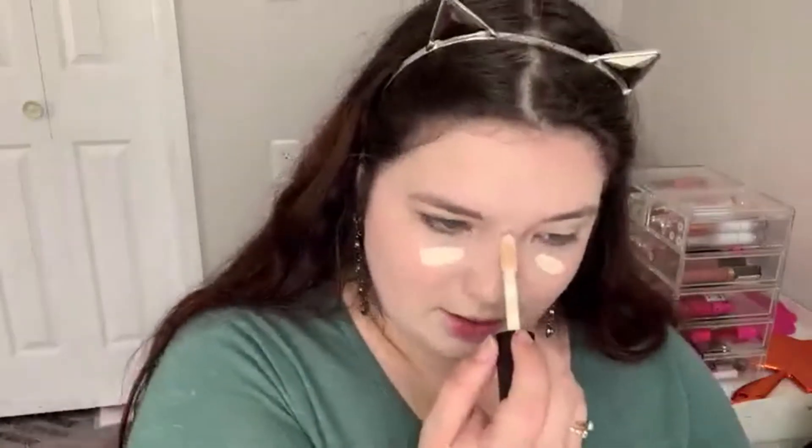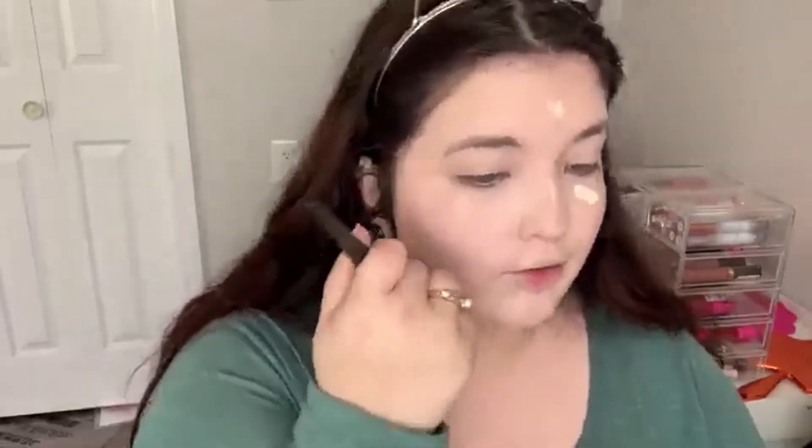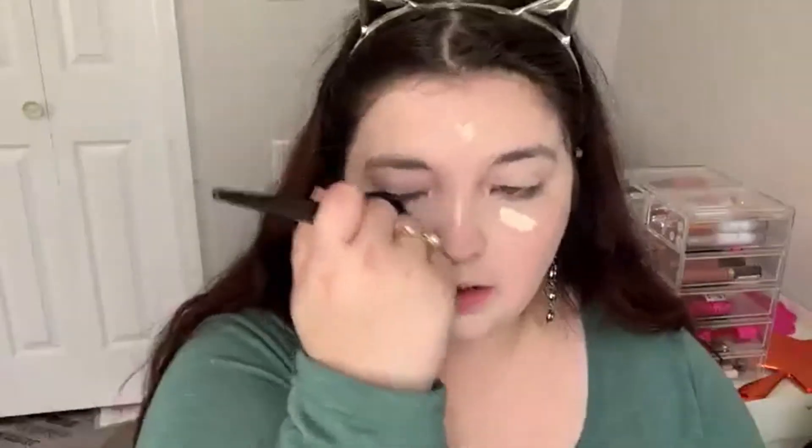This is my concealer — the e.l.f. 16 Hour Camo Concealer in the shade Fair Warm. I do want a different shade in this because this is a little too yellowy for my skin, but it's still a really nice concealer. I also really want to try the hydrating one, but my store doesn't have it — which is so sad. I do like this one a lot though. It's long lasting, inexpensive — I think it's like six bucks — and it lasts a really long time. It blends easily, it's full coverage, but it does tend to be a little drying on my very dry skin.